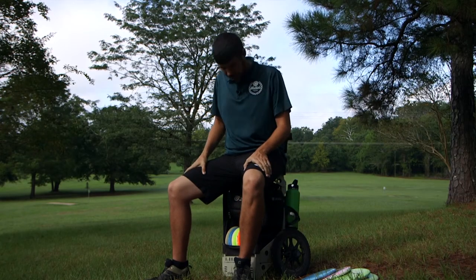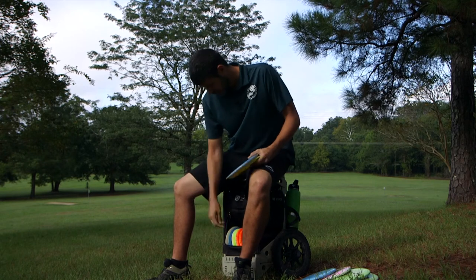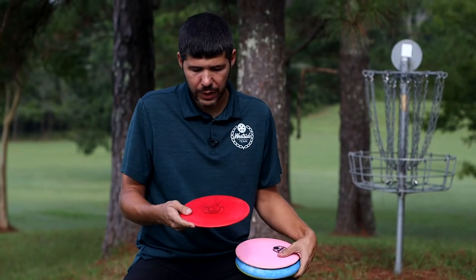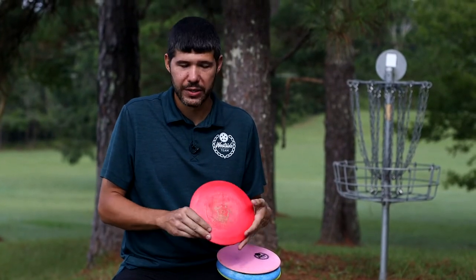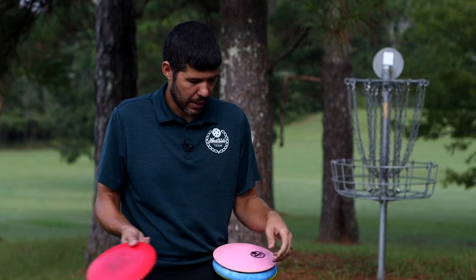Let's move on to my Auties. I currently carry four Auties — it's my favorite fairway driver. This first Autie is a TP that I got in 2017, so it's been in my bag for almost four years. I can throw this almost dead straight. It is my most trustworthy Autie.